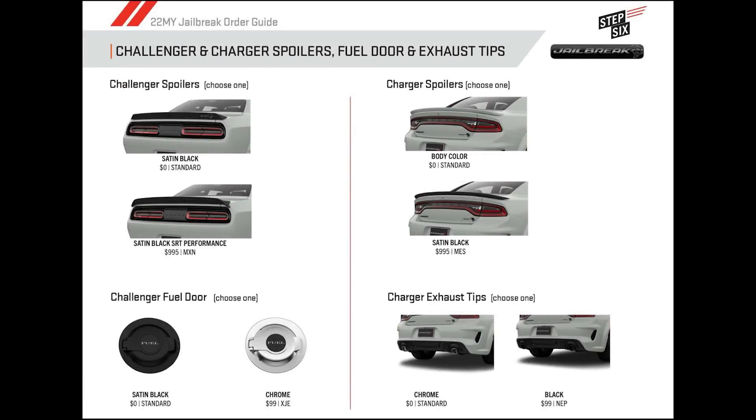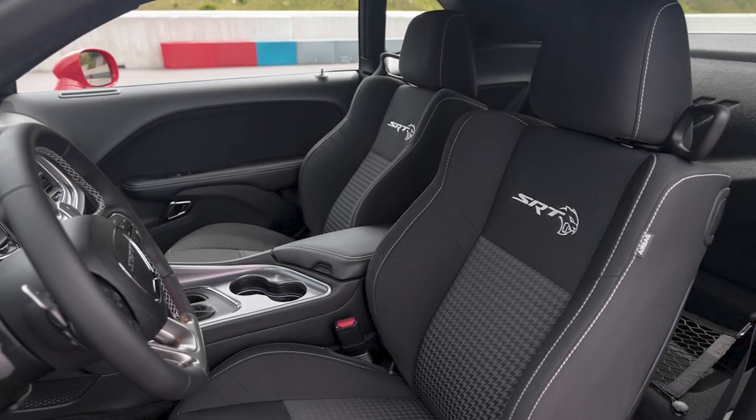The final exterior options are a $995 satin black SRT performance spoiler that has a slightly different look than the stock spoiler, and a $99 chrome fuel filler door that replaces the standard black one.